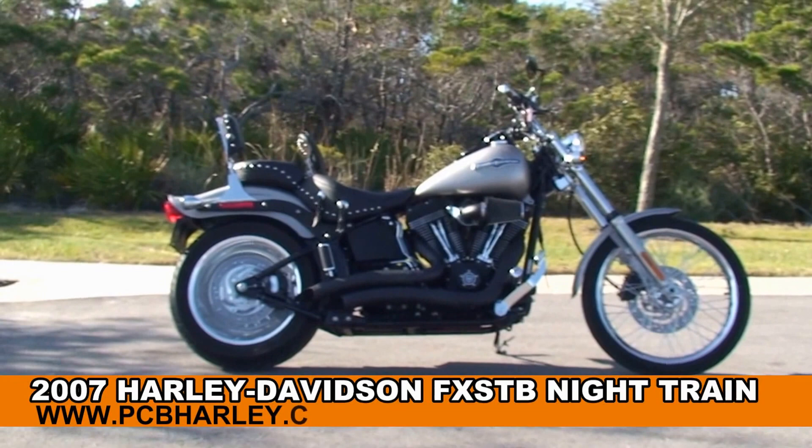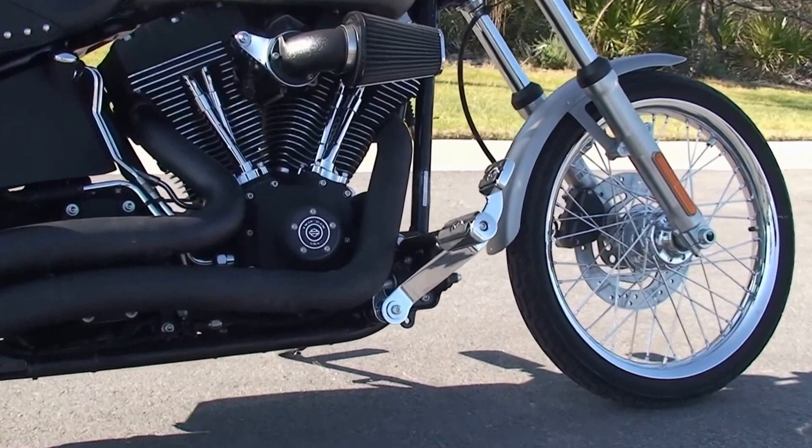Welcome everyone to the world famous Harley Davidson Panama City Beach. Today I've got for you this Dynamite U's 2007 Night Train.